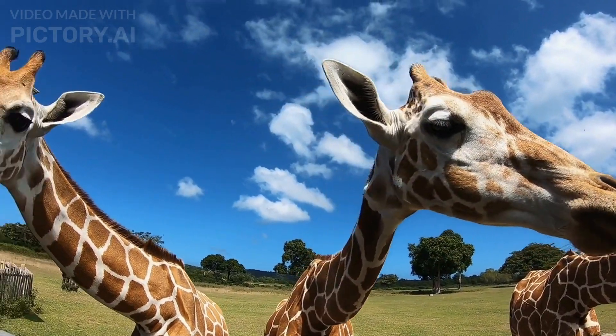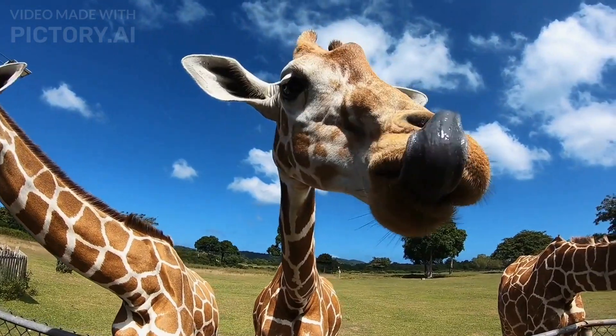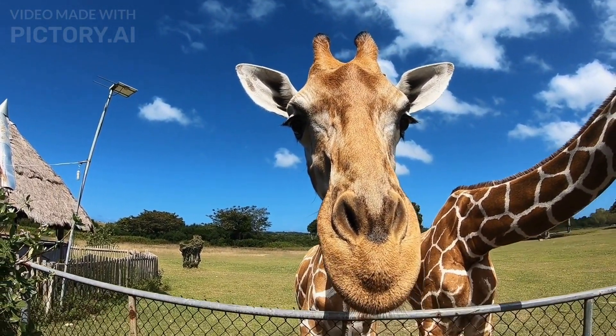6. The National Zoo. The Smithsonian's National Zoo is a fun and educational attraction that's home to more than 2,000 animals from 400 different species.